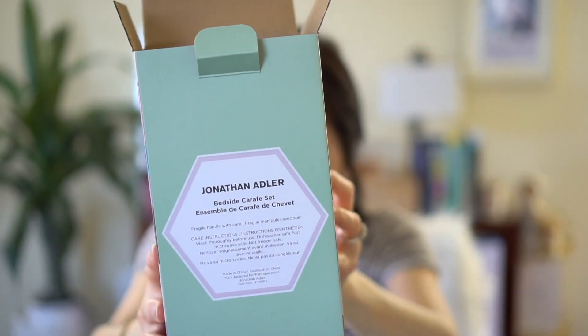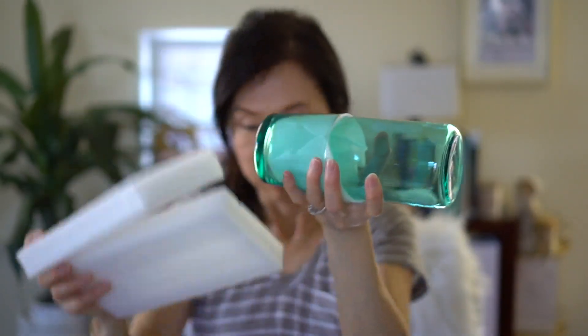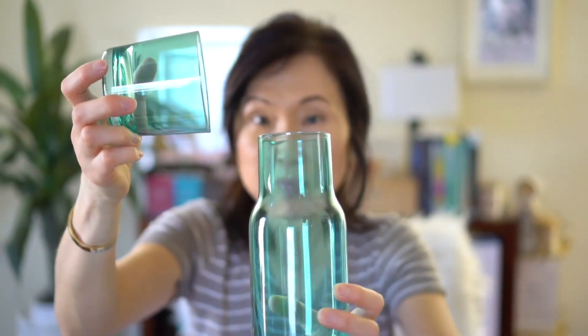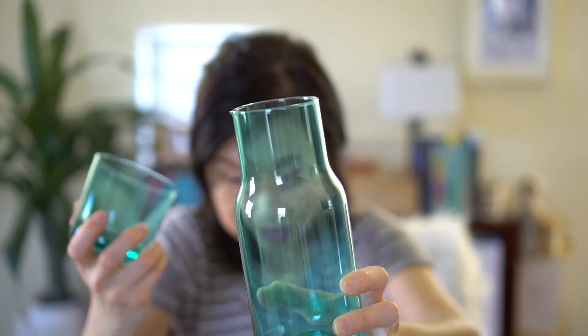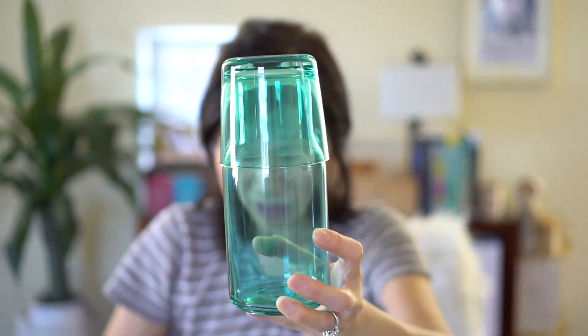I believe these were a set — this one says bedside carafe set. There's the carafe and a matching cup that you place on top. There's a little spout — very tiny but it's there, a nice detail. I'm not sure if I'll use it by my bedside but I'll leave it on the kitchen counter for easy access. Those are all the items from my spring box — thanks for watching, I'll see you in my next video!